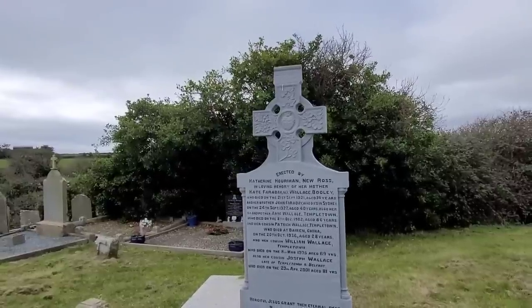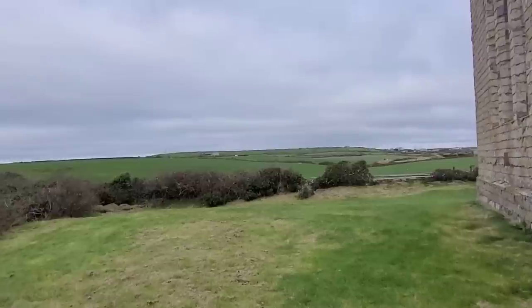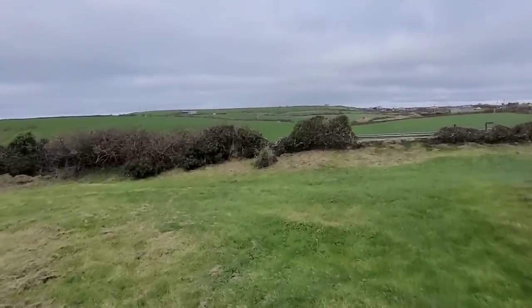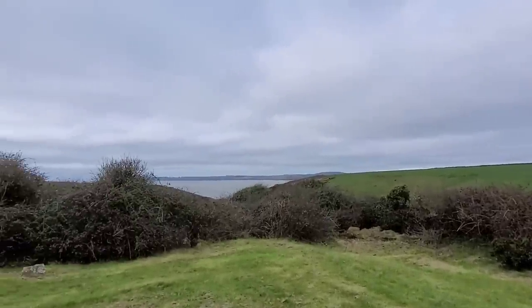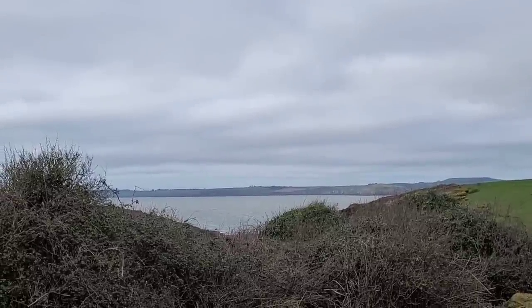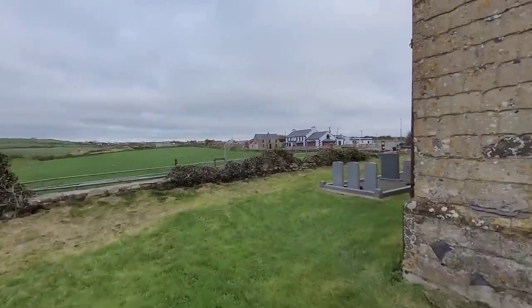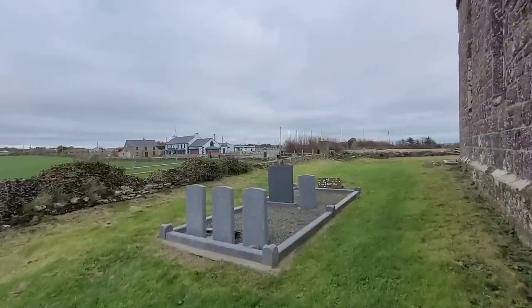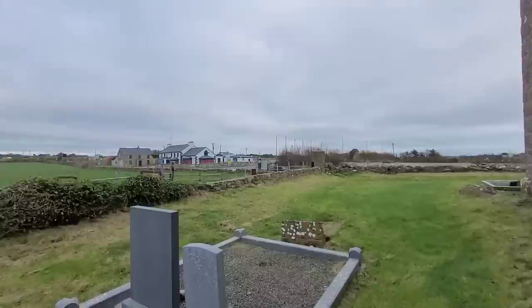Then she has another cousin remembered here — Joseph Wallace — who died in Belfast. Late of Templetown and Belfast, China, and Australia — Sydney, Australia. Imagine both remembered here. You can see the grass blowing — it's quite breezy. We'll take another look at this gorgeous view. I can only imagine how rough the waters are down there. That brings us to this side — there's a bar there called Templars Inn, obviously named after the tower we've just visited.